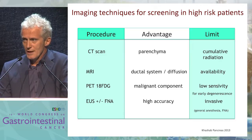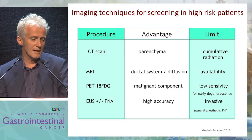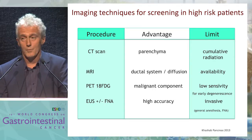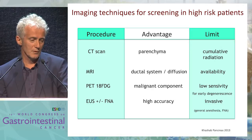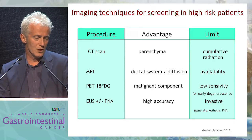You have some imaging techniques available. You can use CT scan, MRI, PET scan, endoscopic ultrasonography, eventually with fine needle aspiration. Each procedure has its own advantages and limits.